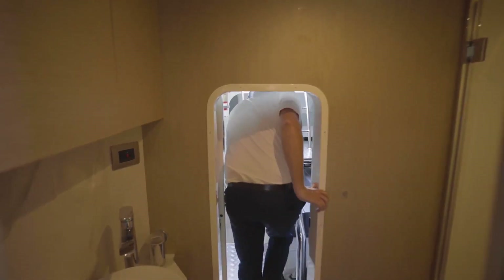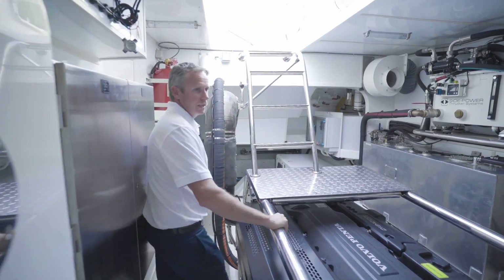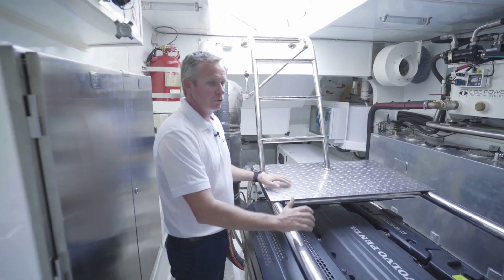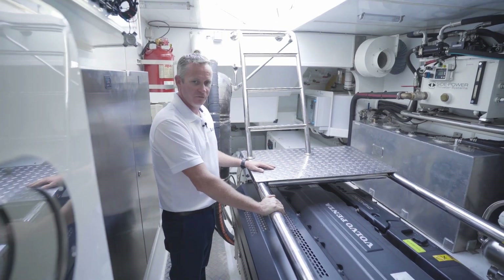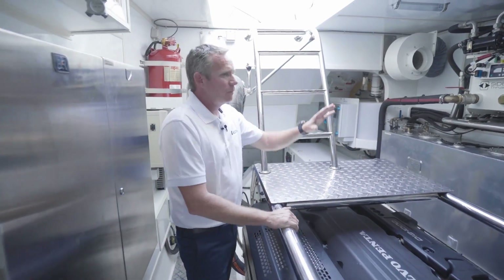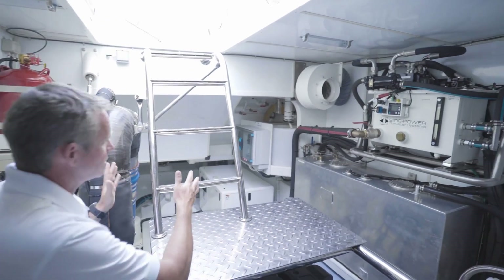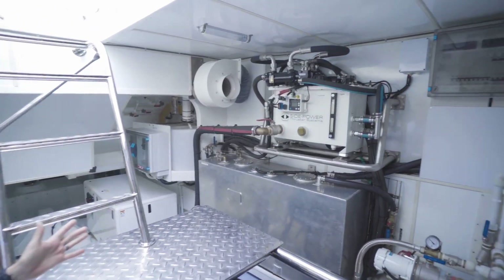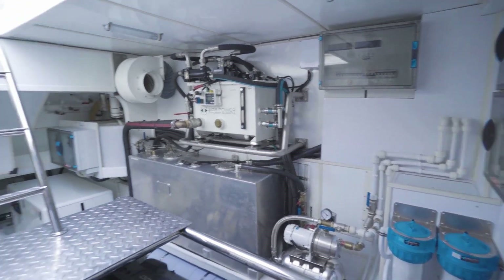Inside the engine room, we have the beautiful Volvo Penta D13 1000 horsepower engines. Through that, we have the joystick integrated system through the straight shaft and the variable speed bow thrusters. The greatest thing about this engine room is not just the space inside, but each system you can easily get to and service and maintain as you go through the boat.